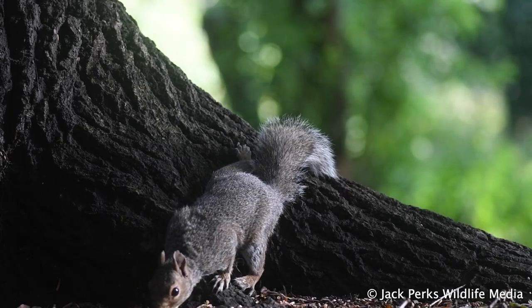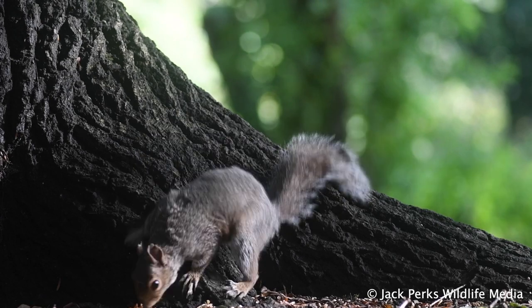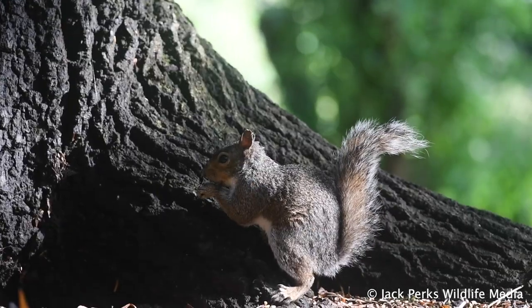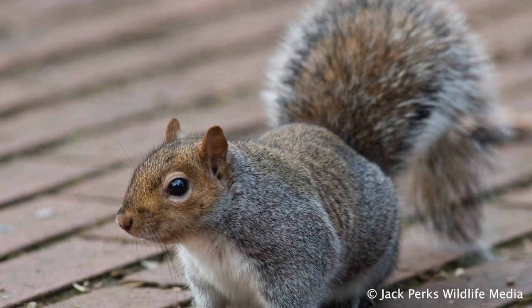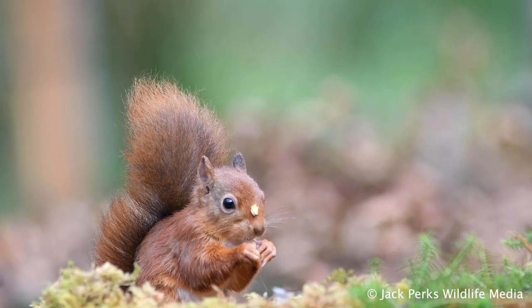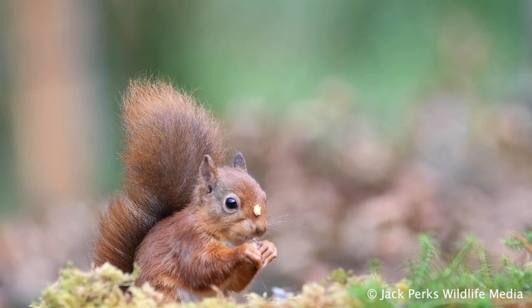Grey squirrels are cited as the main reason for their decline, as they spread squirrel pox, a fatal disease to the native reds. They can also out-compete reds in more deciduous woodland, while reds are better suited to coniferous woodland, which is why Scotland is such a stronghold for them.